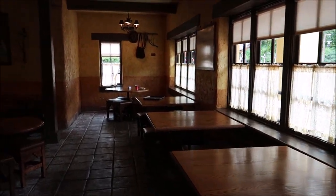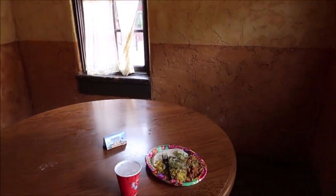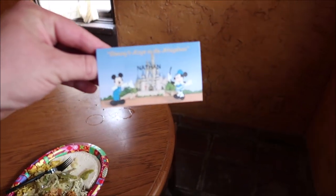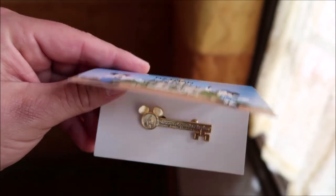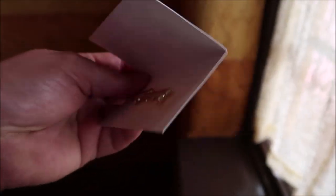We probably needed a break after that, so we headed to Pecos Bill's for lunch. When it came to lunch, we had a private room for ourselves and our food was set up with a tiny name tag reading 'Disney's Keys to the Kingdom — Nathan.' On the inside you've got your special Keys to the Kingdom pin, which was really cool.